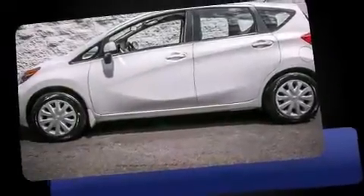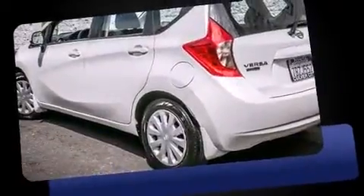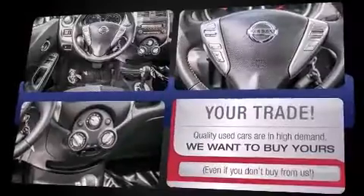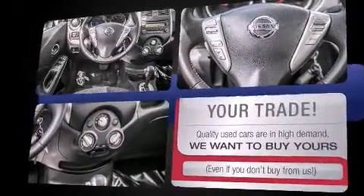The 2014 Nissan Versa Note. This four-door, five-passenger hatchback has not yet reached the 20,000-mile mark. It features a continuously variable transmission, front-wheel drive, and an efficient four-cylinder engine.